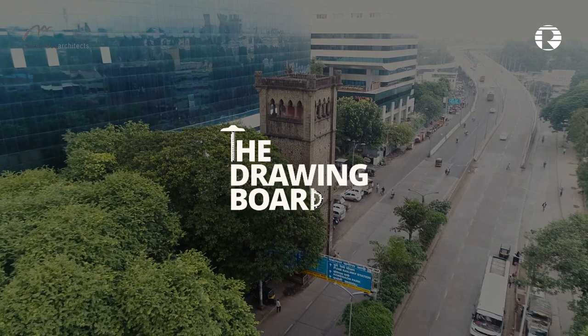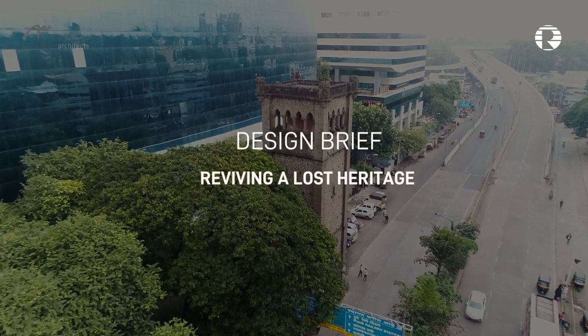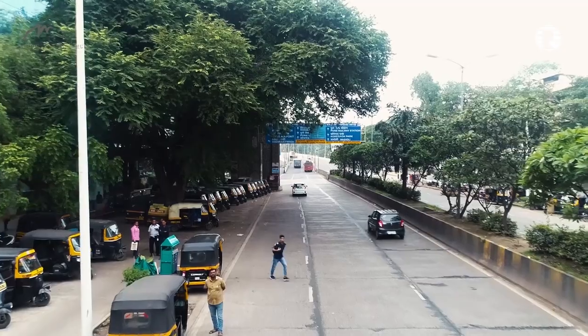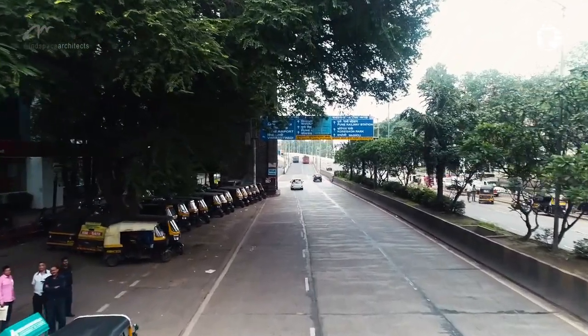This year the competition aims to create a dialogue between the surrounding urban communities, citizens and the 140-year-old heritage water tower at Waakade Wadi, Pune — which is a highly isolated segment of the urban fabric located on the old Mumbai-Pune Highway.